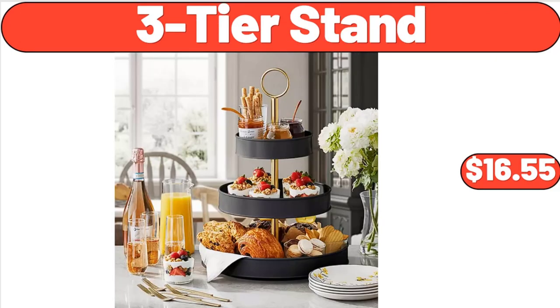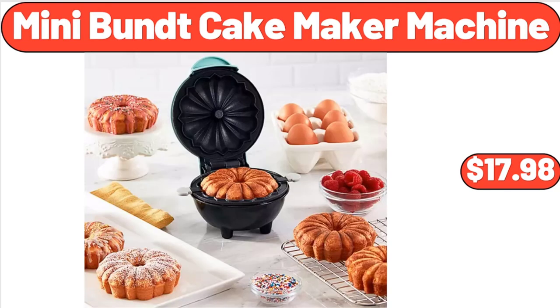Three-Tier Stand, $16.55. Mini Bundt Cake Maker Machine, $17.98.